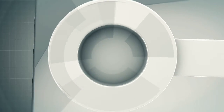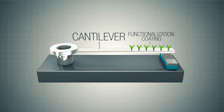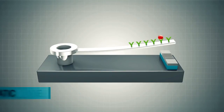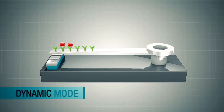MEMS cantilever based sensors have the potential to fill this need. They are created by fabricating a microbeam then functionalizing the surface of that beam with a coating that specifically absorbs the chemical to be sensed. They operate in either static mode, where surface stresses cause long flexible cantilever beams to bend, or dynamic mode, where the resonant frequency of the cantilever beam changes as chemicals are adsorbed.